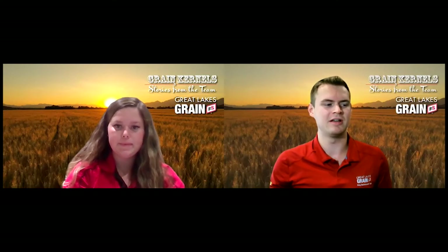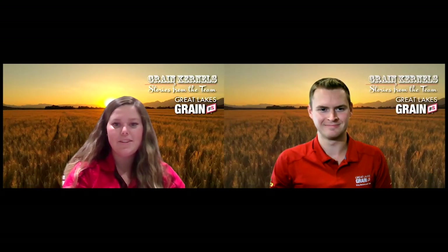Thanks a lot, Laura — it was great having you today. And lastly, how do farmers get signed up for the IP program? Just give your local elevator a call. Our number here in Mitchell is 519-348-9043 and we'd be happy to sign anybody up. Thanks, Noah.